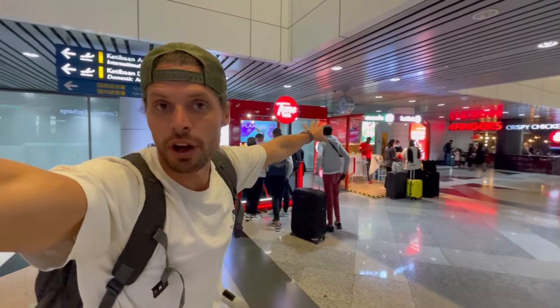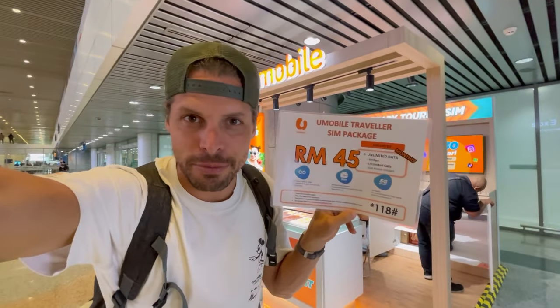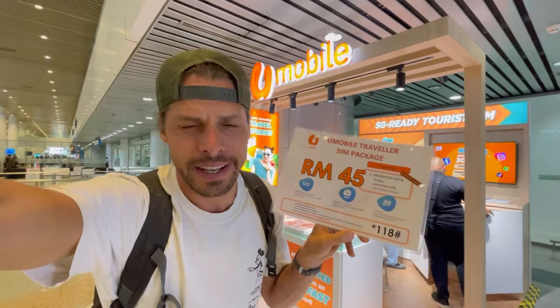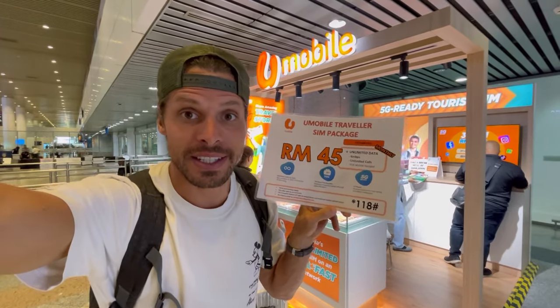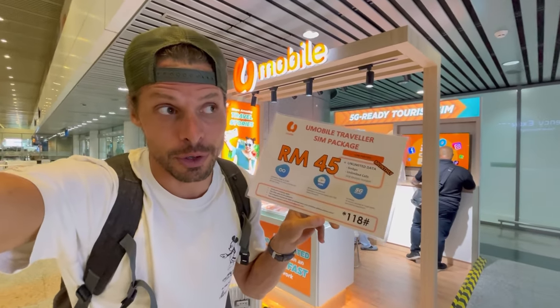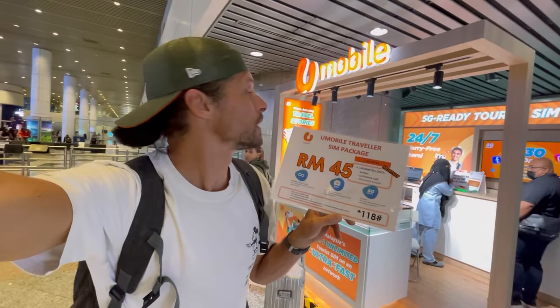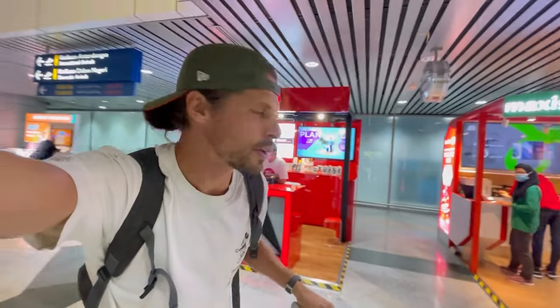Here we have U Mobile — a new one we didn't have at passport control. There's TuneTalk again and Hotlink again. At U Mobile, the best package is 45 ringgit — about 10 US dollars — but the fastest internet speed here is only 6 Mbps, which is five times slower than the other providers at 30 Mbps. So U Mobile is not recommended.